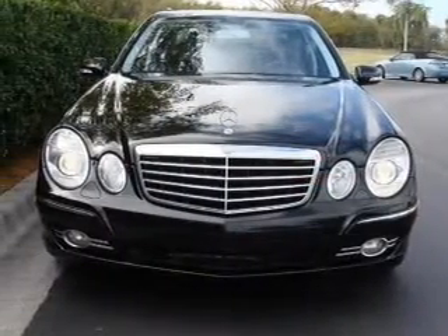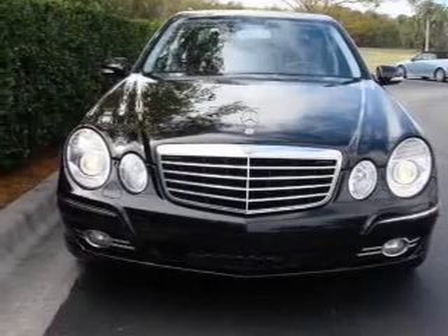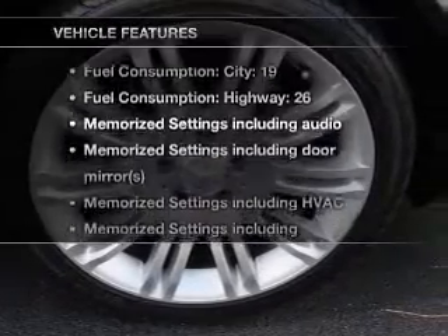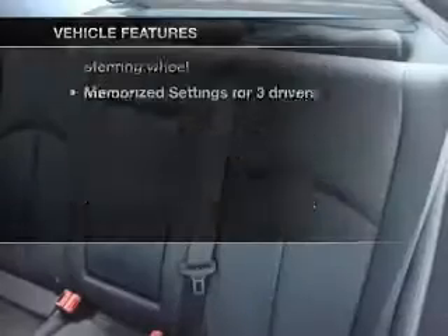Anti-lock brakes help you bring your vehicle to a safe stop. Let the sunshine in with a sunroof. Memory settings are just one of the extras, plus enjoy these notable features that are included in this vehicle.